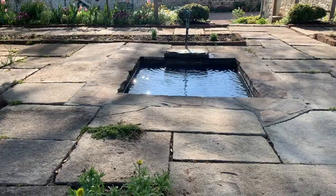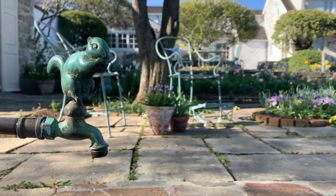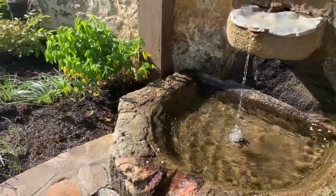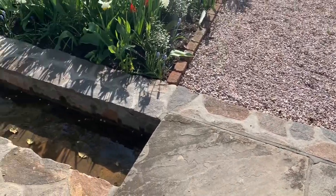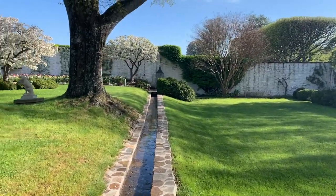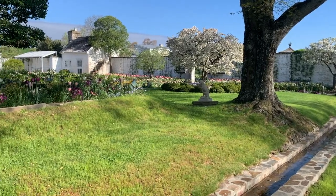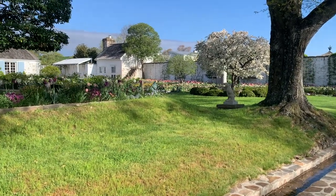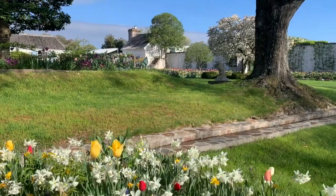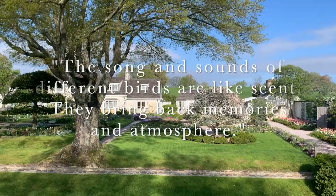This time of year, the garden echoes with the burbling sound of running water, emanating from features like this small pool and a nearby fountain, which feeds a narrow stream running the length of the croquet lawn. But water isn't the only sound you'll hear. Mrs. Mellon wrote, 'The song and sounds of different birds are like scent. They bring back memories and atmosphere.'